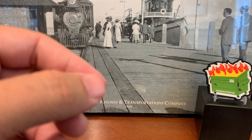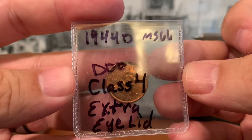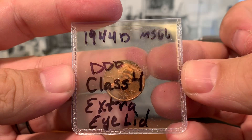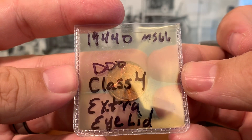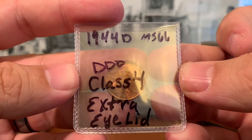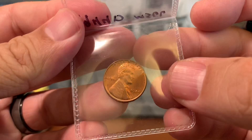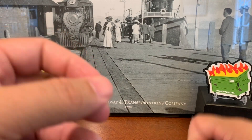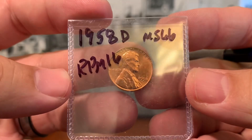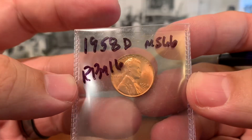Whereas if it was a Cherry Picker's Guide variety, PCGS and NGC can grade that coin as well. We have a number of Lincoln cents — here's a 1944D, mint state 66 technical grade, double die obverse, class four doubling. This one has an extra eyelid, which is really cool. Then we have a 1958D, mint state 66 grade approximation, RPM number 16, which means re-punched mint mark.